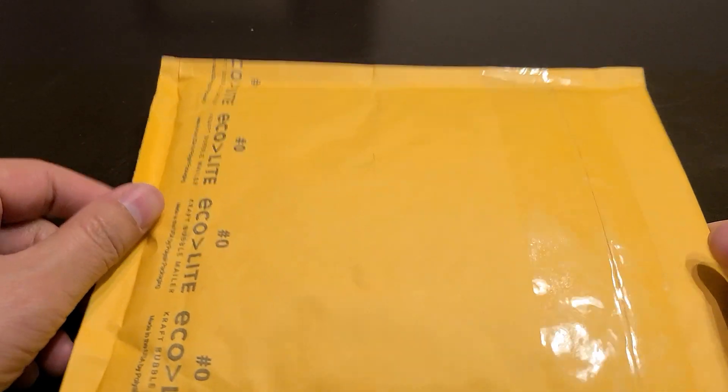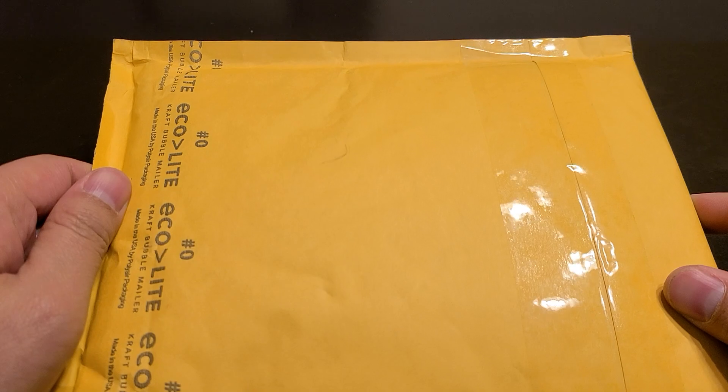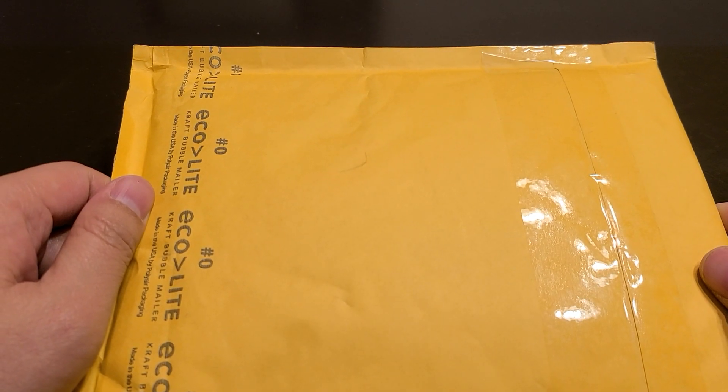Hey guys, it's another mail day. Just got this in and we're going to see what it is and unveil what new card we just picked up. This was an interesting one.